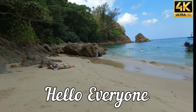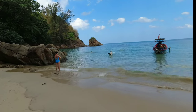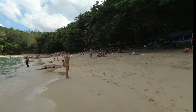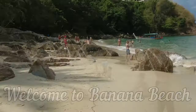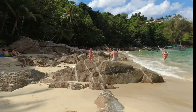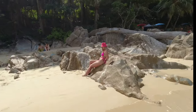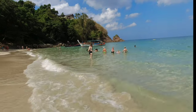Hello everyone and welcome back to my channel. Thank you for joining me as we continue our tour of Phuket's amazing beaches. This is our fifth video — the link to the rest of the videos are in the description below. Today we are exploring one of Phuket's most beautiful and most scenic beaches. We are in Banana Beach. If you are new here, make sure to subscribe and hit that notification bell. Without delay, let's explore Banana Beach.